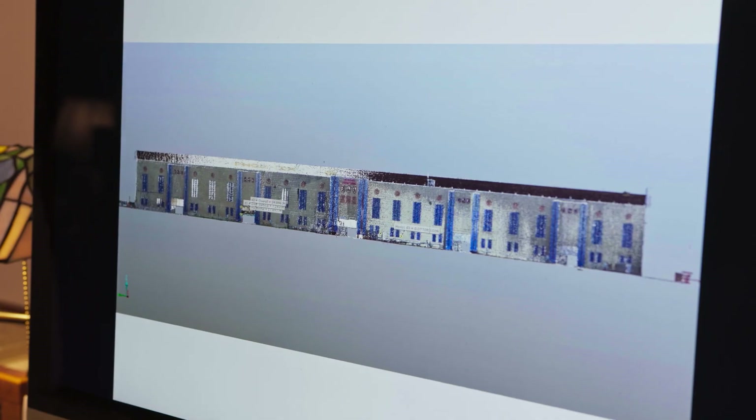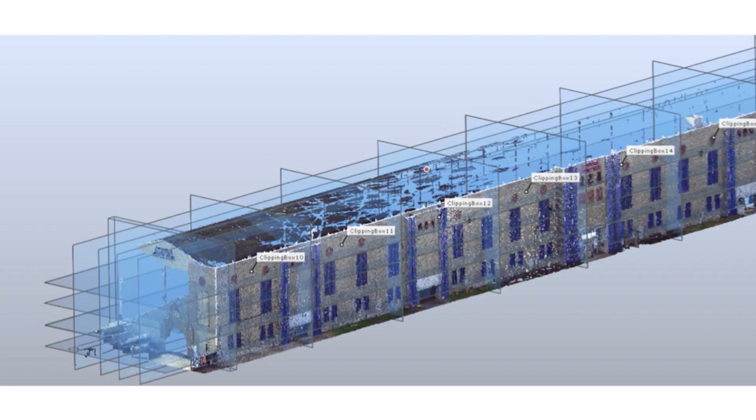It could be something as simple as measure drawings. Other preservationists will say that it's all they use. It's almost like reading the building, and if you can't read it standing in front of it, you can read it through BIM.